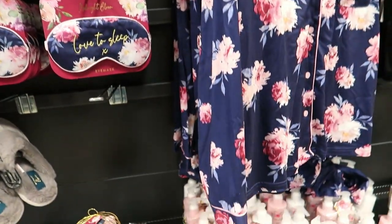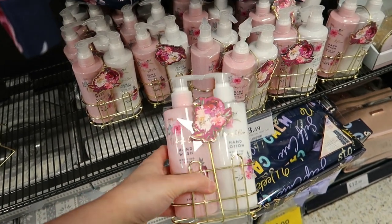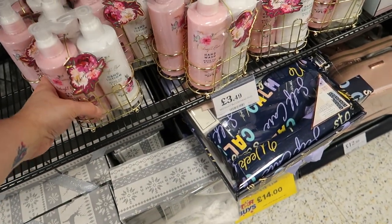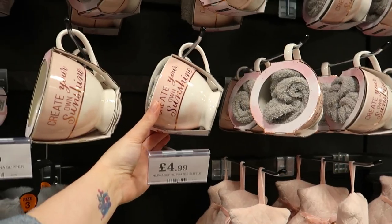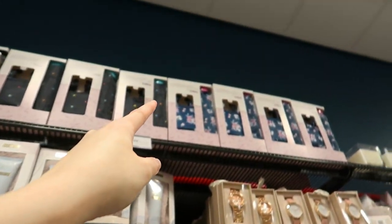Again, these little sets do remind you of Mother's Day. If you like hand wash, even just for display, there's that. There are also slippers and hot water bottles, then mugs with socks similar to Poundland and B&M.